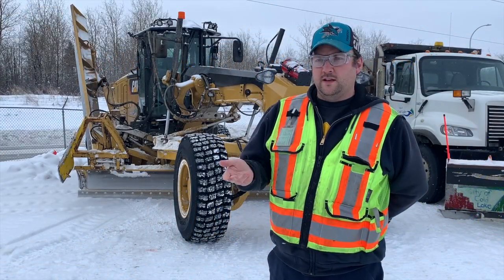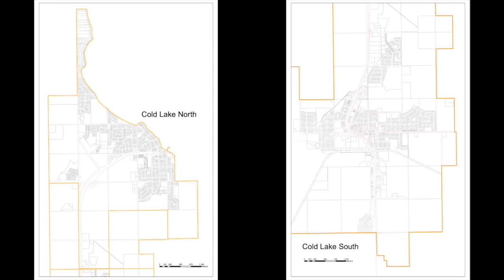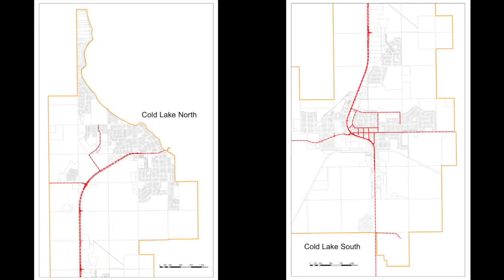We have five priority rankings. The first priority is our red routes, our number one. Those include Highway 28, the hospital road, the downtown core, the business district, as well as Kingsway onto Four Wing Coal Lake.